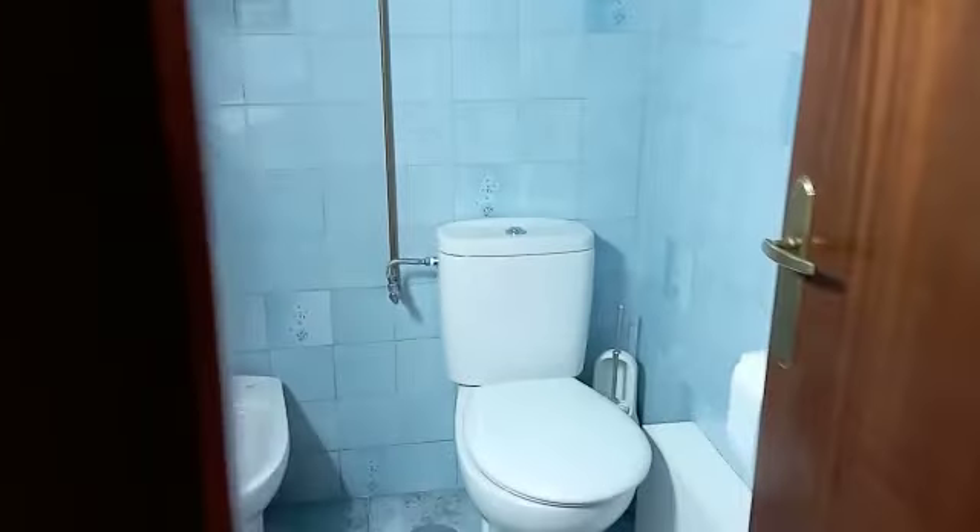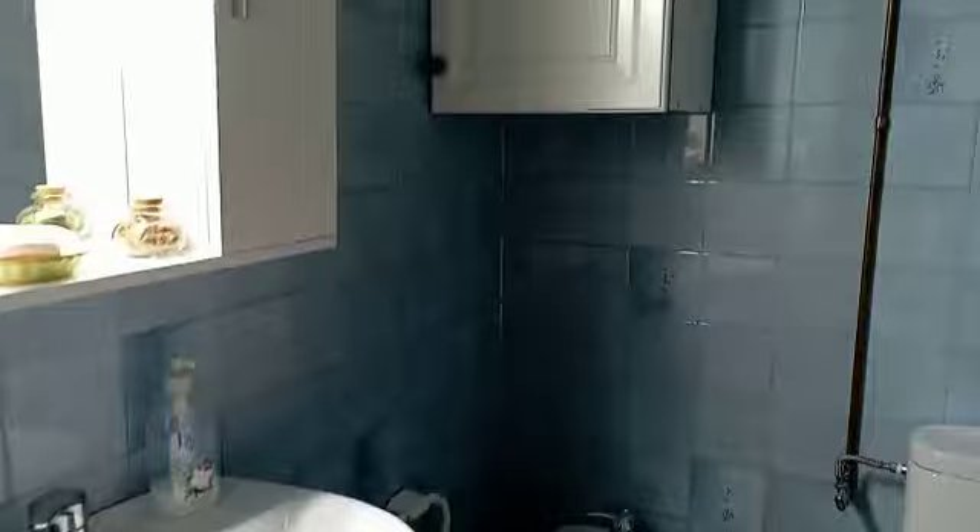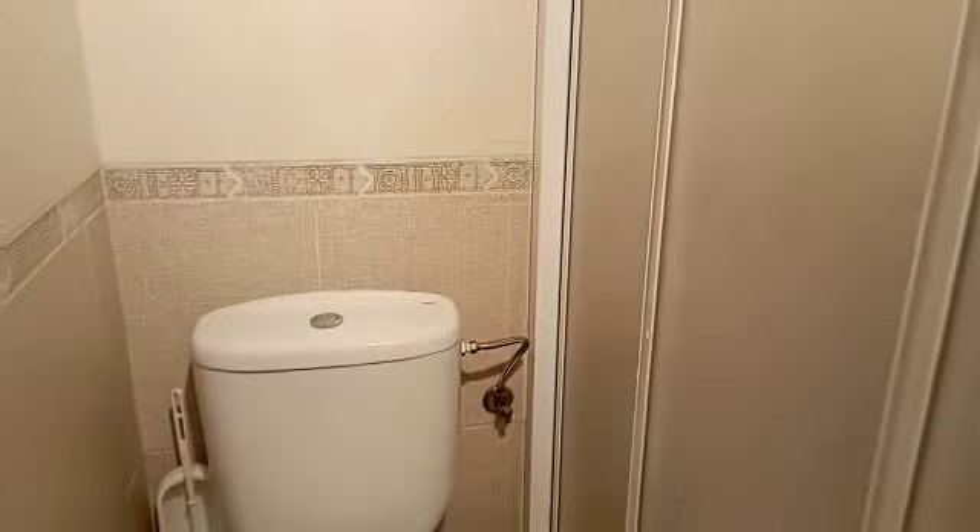And then we've got a separate toilet here, which would benefit from a little bit of modernization. And then a modern shower room here — so one bathroom and a separate toilet, coming back up through past the bedrooms and the kitchen to the left here.